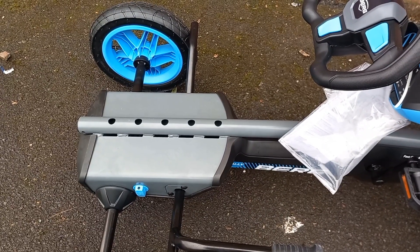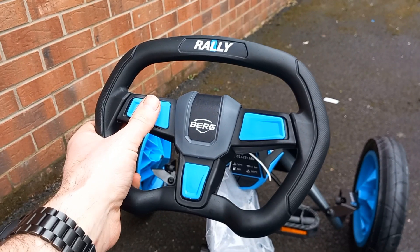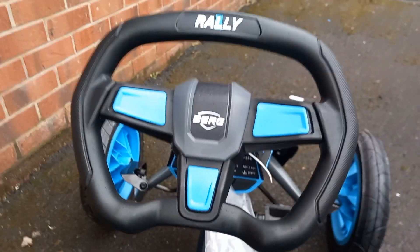LED lights and turn signals: in bad weather or dark conditions, you'll have better visibility and be more visible with LED lights and turn signals. They are fitted as standard on the Rally APX Blue, Rally APX Red, and the Jeep Rally Cherokee.